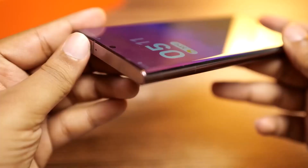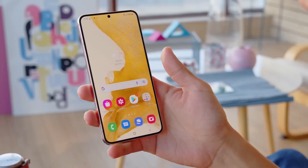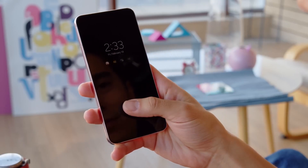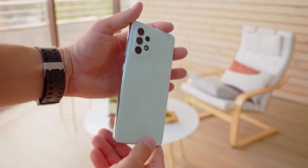Many Samsung phones, including those in the Galaxy S22 and Galaxy S21 series and others, already have the update installed. Further devices will get it in the ensuing weeks and months.